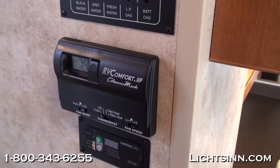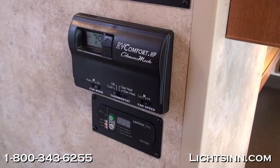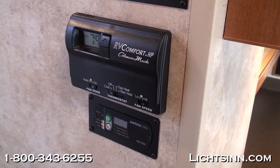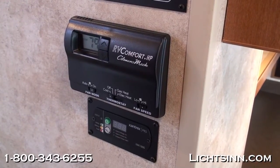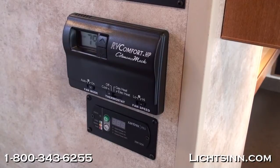The HVAC system features a 14,800 BTU ducted air conditioner with an integrated AC heat pump and a 30,000 BTU low-profile ducted furnace. We've also added a 1,000-watt inverter for the entertainment center to power the electrical system directly off the house batteries — a great feature for dry camping or hotel camping.